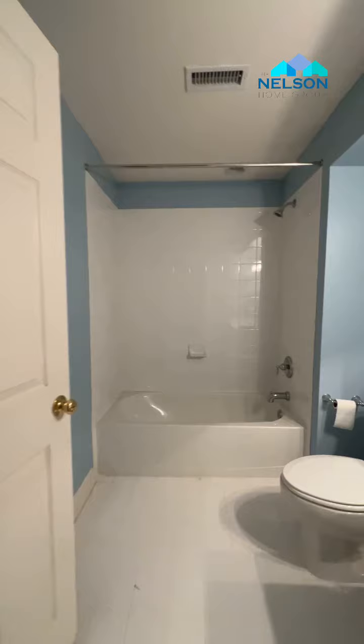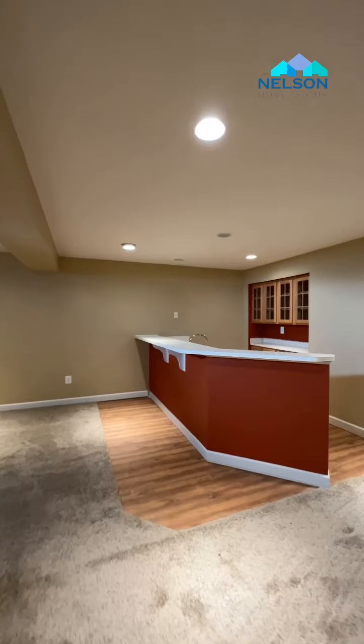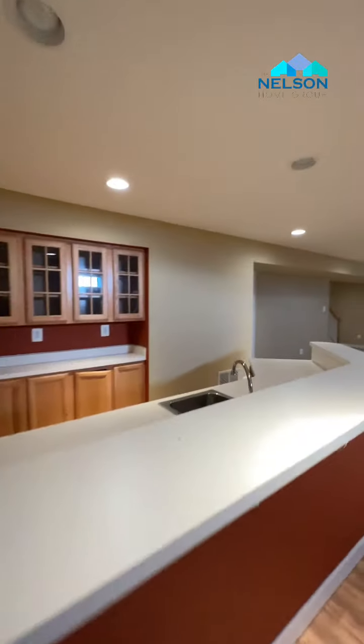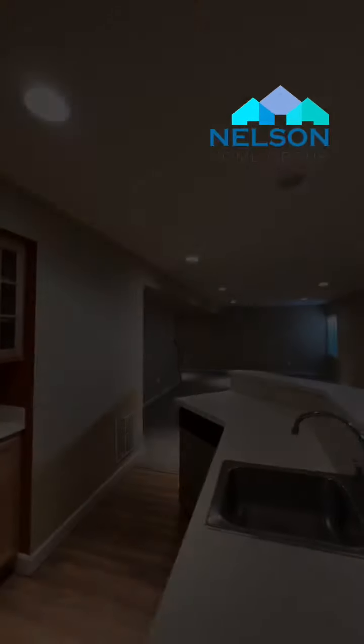Not back on the first floor, but downstairs there's also a finished basement with a full bathroom including tub and shower. And to complete everything, there's a wet bar — perfect for those Eagles games. Well, hopefully we'll do better next year. Go Birds!